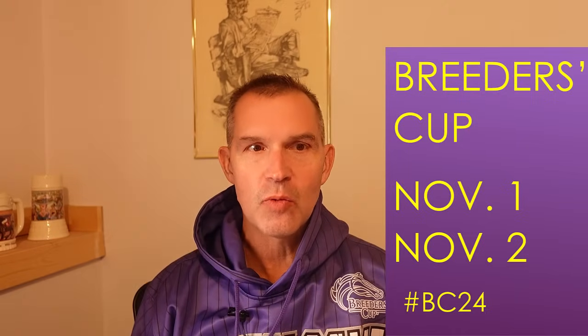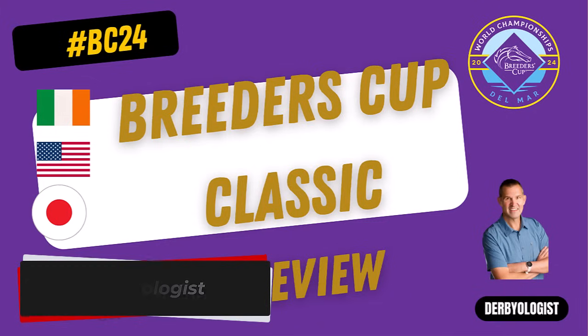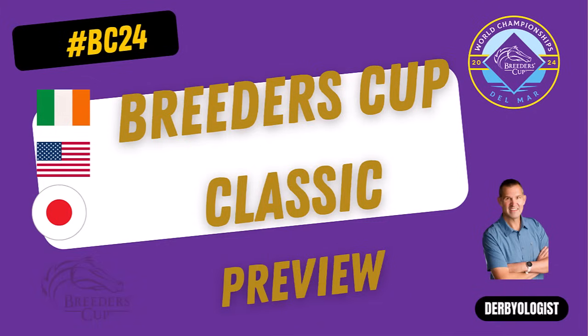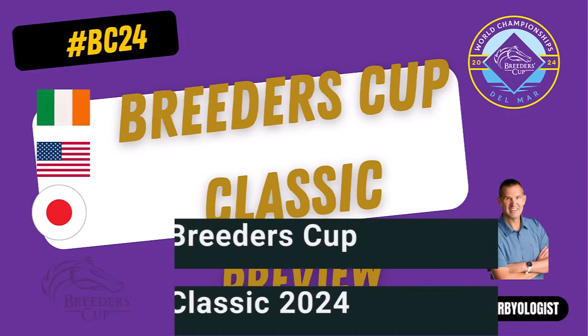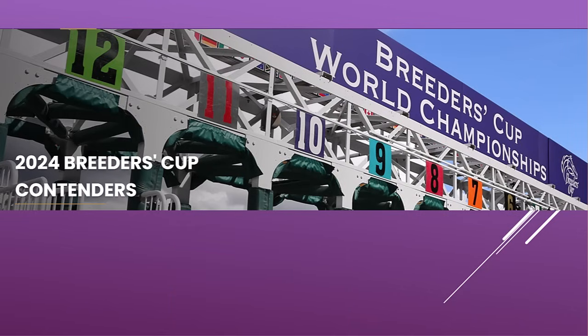The Breeders' Cup World Championship — the granddaddy of them all. It is the Breeders' Cup Classic. We're going to take a look at this 15-horse field that has been entered. We've got 14 horses in the starting gate, one also eligible. It's the Breeders' Cup Classic 2024. We're going to go over some of the race replays, take a look at the pace analysis, and give you my picks for the 2024 Breeders' Cup Classic. Smash that like button if you're ready for this field.